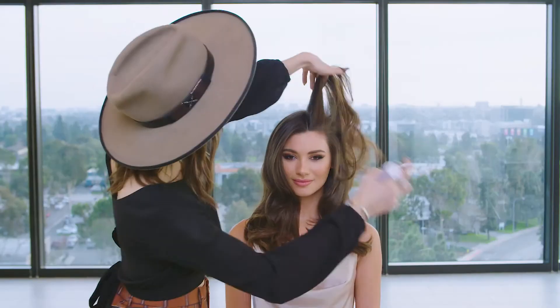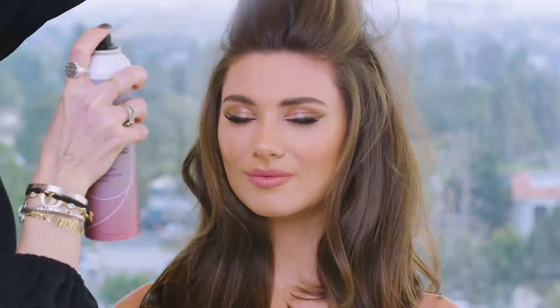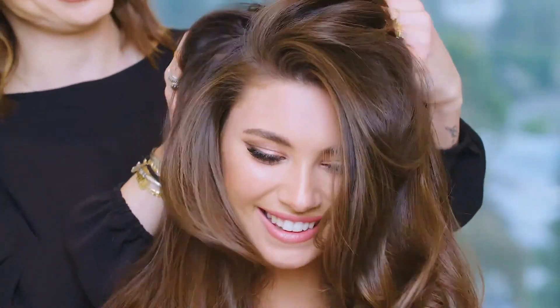Shake the can well, then hold it eight to ten inches away from your scalp. Spray lightly for even coverage. For all-over fullness, you can spray the mid-shaft as well. Massage the product into the scalp area and through your hair length. This helps to instantly absorb excess oil on the scalp.